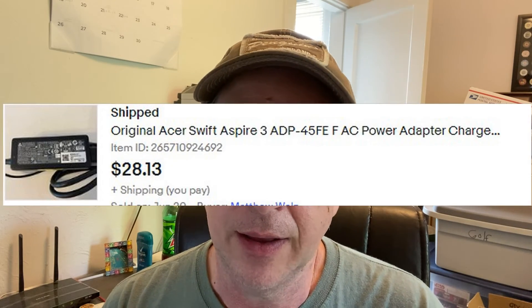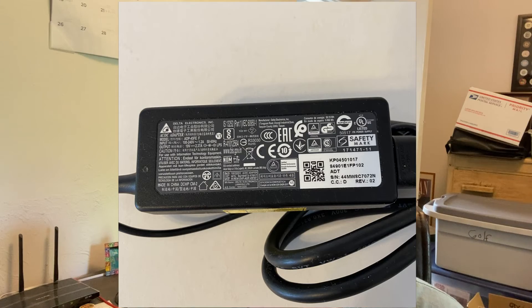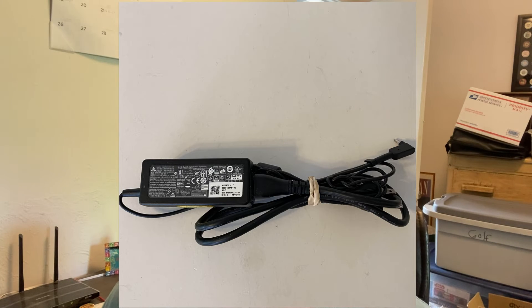This is another one from the girlfriend's father — an Acer adapter. Again, I'm putting it down as costing me nothing. Sold it for $28.13, profit of $18.74. My girlfriend said she might not tell him that we sold his stuff — he gave it to us saying why don't you put this in a yard sale, and we've been selling things on eBay instead. She said maybe we'll just take that money.